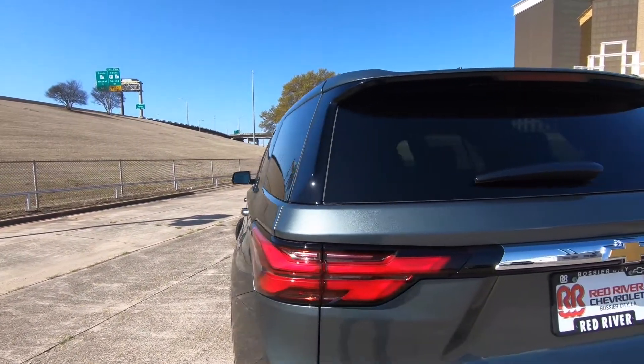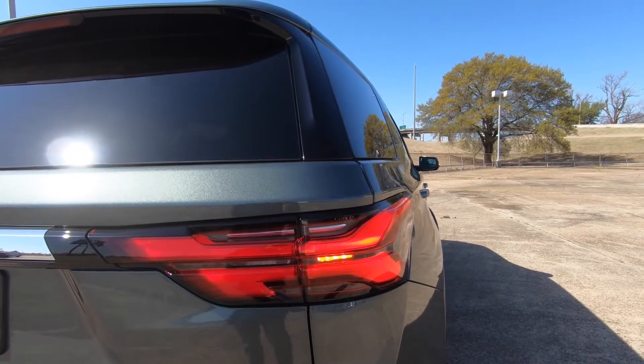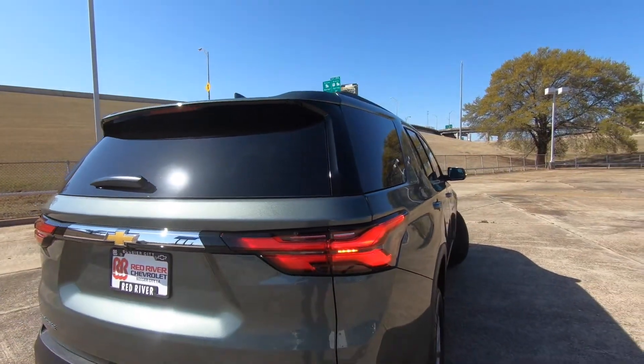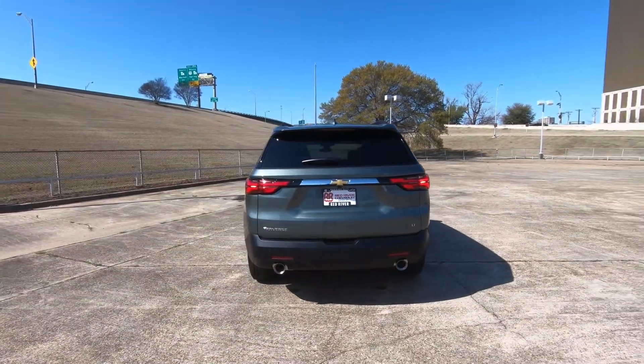A little bit harder to see on this side, but just an overall nice look. I like the way Chevrolet has incorporated that. But the biggest changes are in the interior — let's go have a look at exactly what those are.